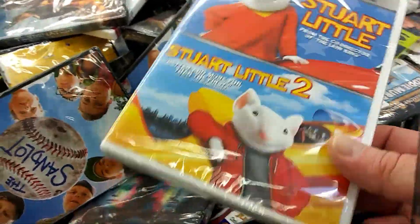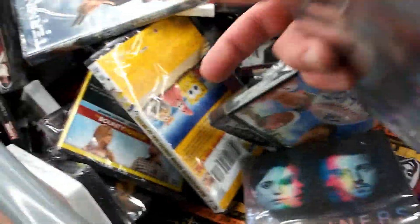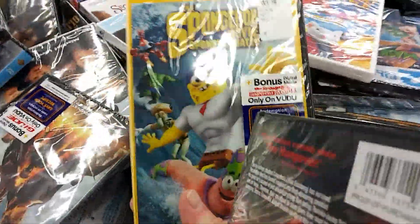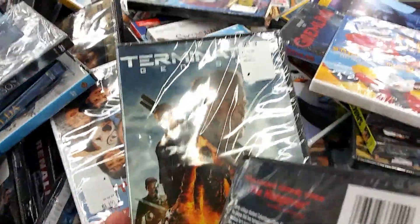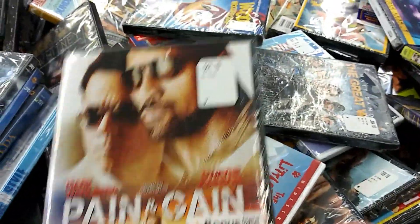Stuart Little and Stuart Little 2 double feature, The Sandlot — that's a really popular movie — SpongeBob, Terminator Genisys. Like I said, you just have to dig around and look. I'm definitely getting this one. Okay, I'm going to go ahead and finish my groceries. Hopefully these tips help — look at that, Zombieland! I've been wanting to watch it. The rental would be about three bucks, I'll just pay 50 cents and own it.